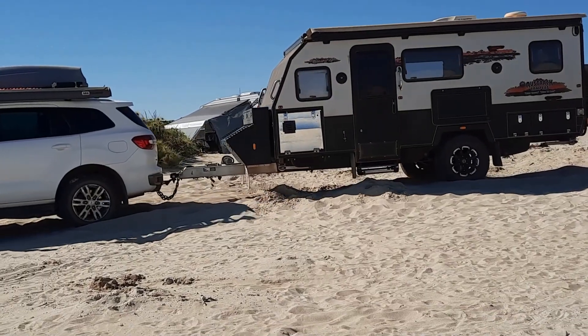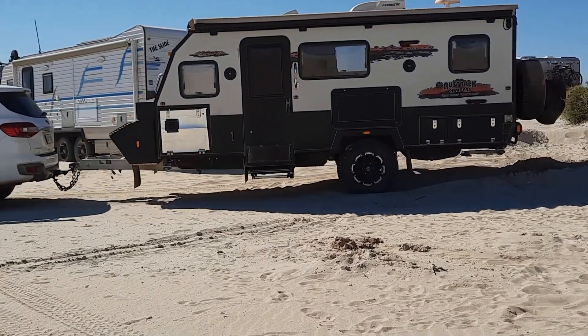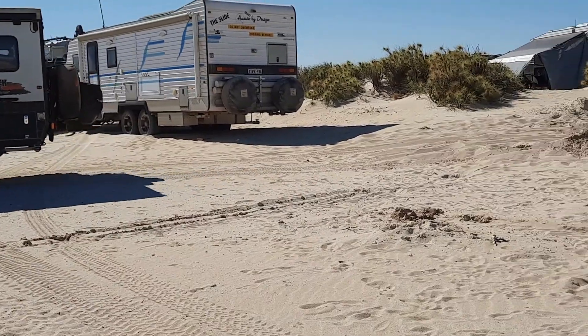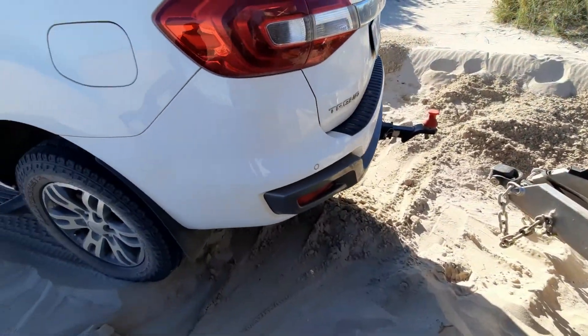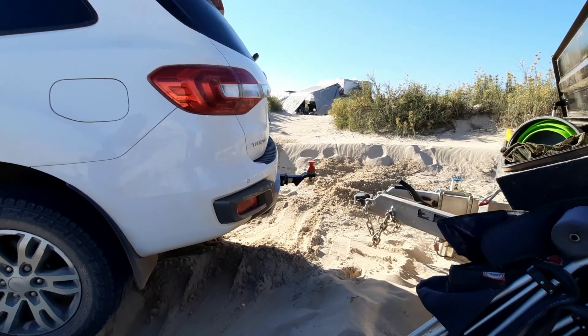Here we are leaving our campsite. No problems — had to do a bit of digging to join it up and stuff, but easy peasy, lemon squeezy.